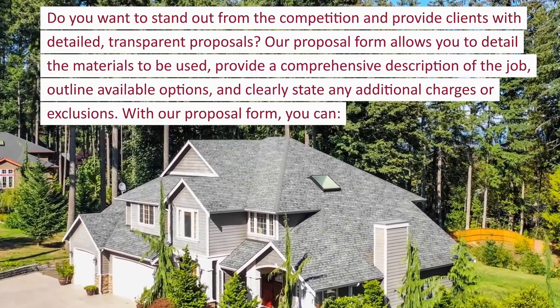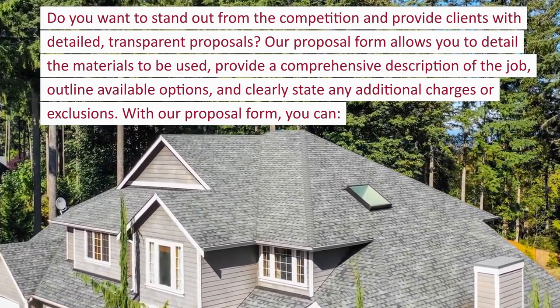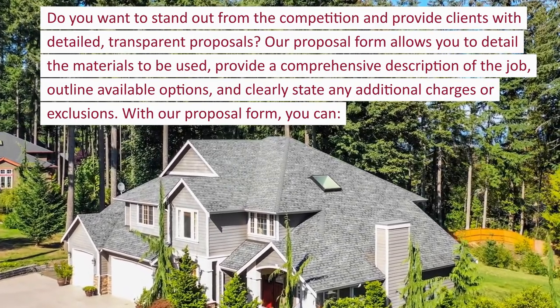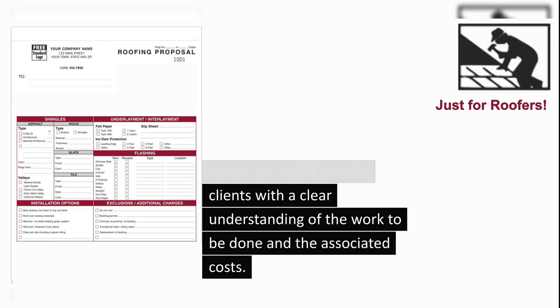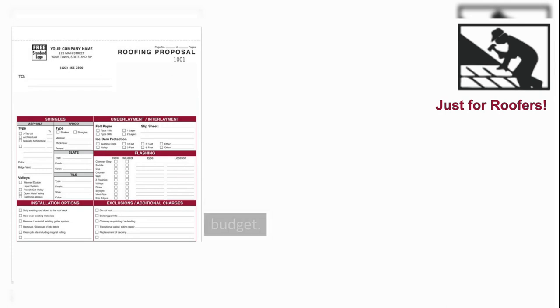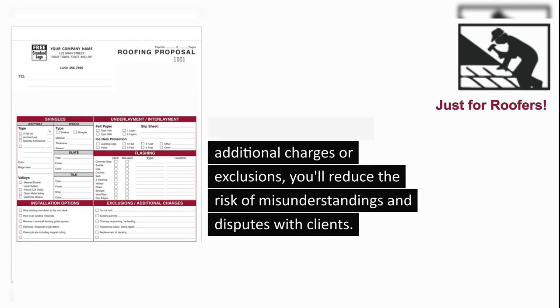Do you want to stand out from the competition and provide clients with detailed, transparent proposals? Our proposal form allows you to detail the materials to be used, provide a comprehensive description of the job, outline available options, and clearly state any additional charges or exclusions. With our proposal form, you can: 1. Provide transparency by detailing the materials to be used and outlining the scope of the job, giving clients a clear understanding of the work to be done and the associated costs. 2. Offer clients a range of options, giving them the ability to customize the job to their specific needs and budget. 3. By clearly stating any additional charges or exclusions, you'll reduce the risk of misunderstandings and disputes with clients.